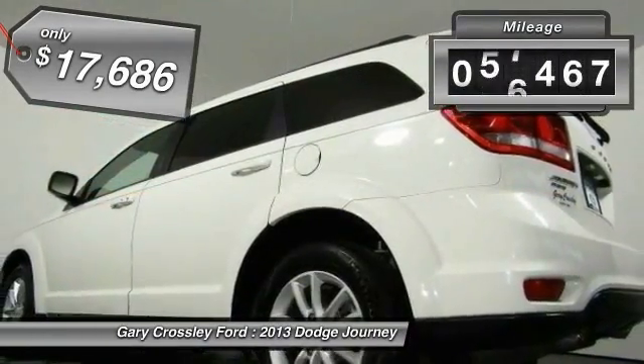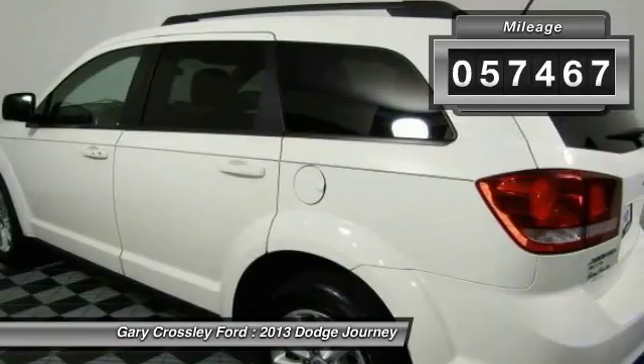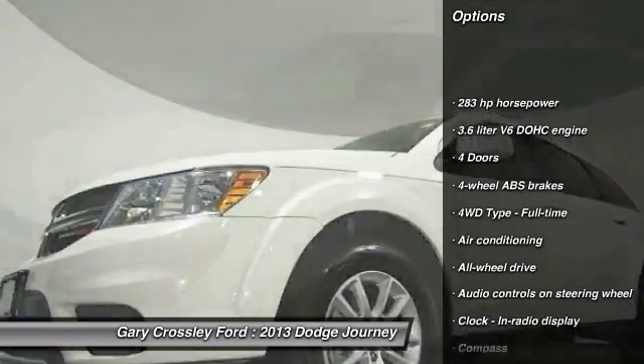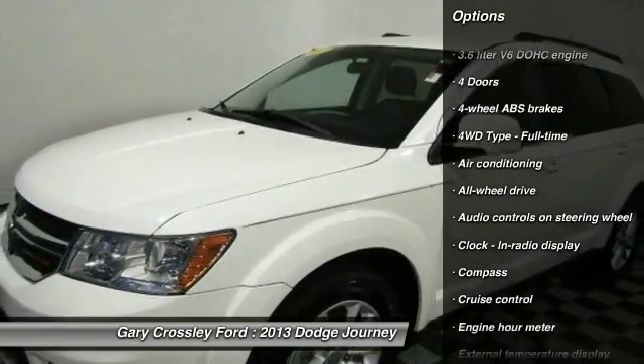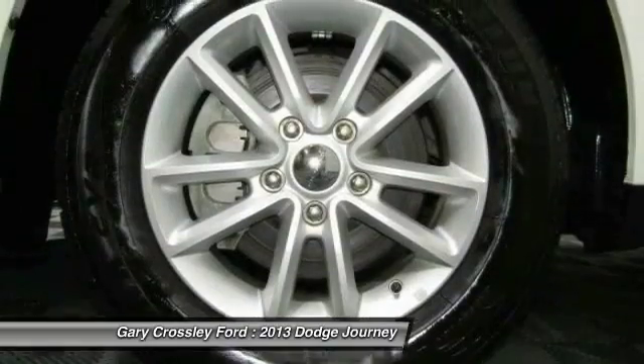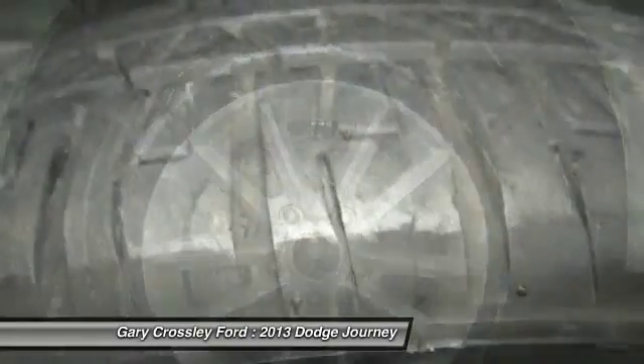This vehicle has less than 60,000 miles. Here are some of this vehicle's great options: traction control, all-wheel drive, driver airbag, air conditioning front, cruise control, fog lamps, compass, passenger airbag, power windows, and trip computer.